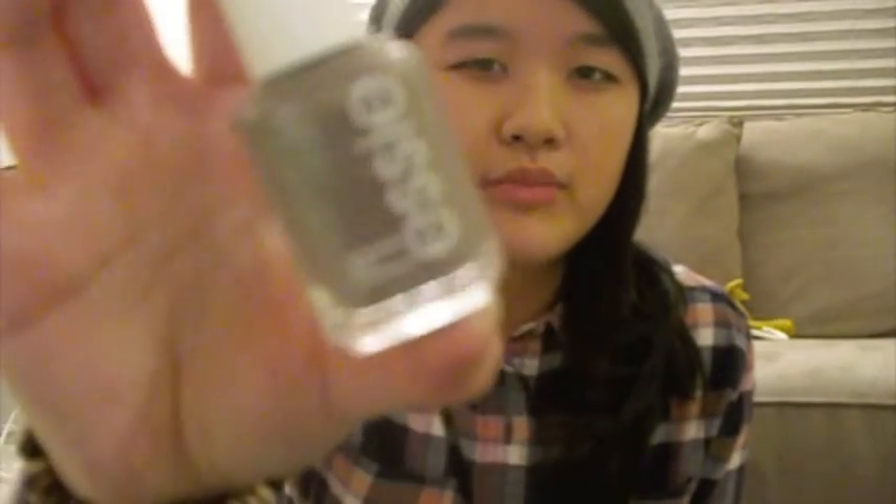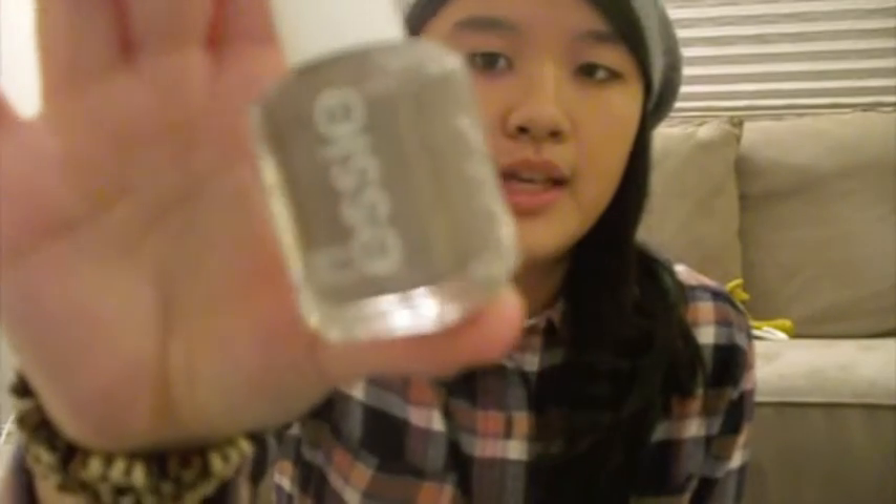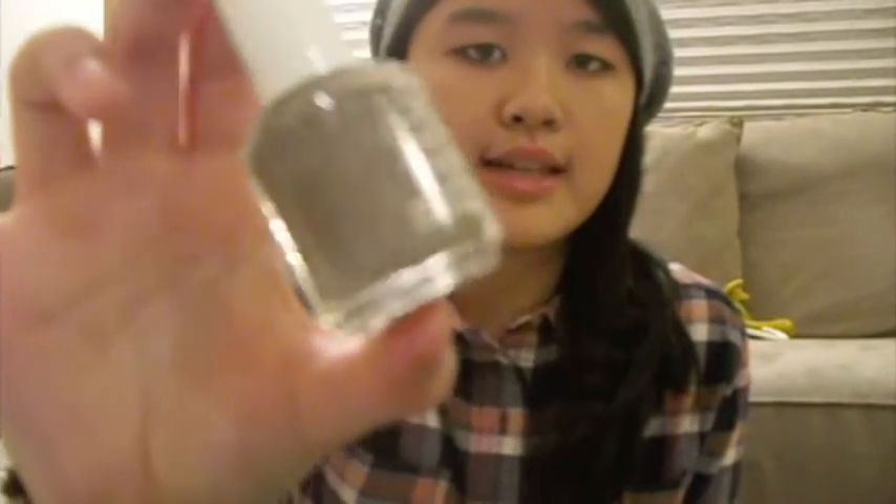I also got Essie's Mochaccino — I featured this in my Pretty Little Liars makeup video, I'll link it below. It's a really pretty gray, mid-tone, sort of browny gray with some shimmer. This is my first Essie polish and I think it's really pretty. Some people don't like gray, but I was in the mood for it. So now I'm going to go into clothes.